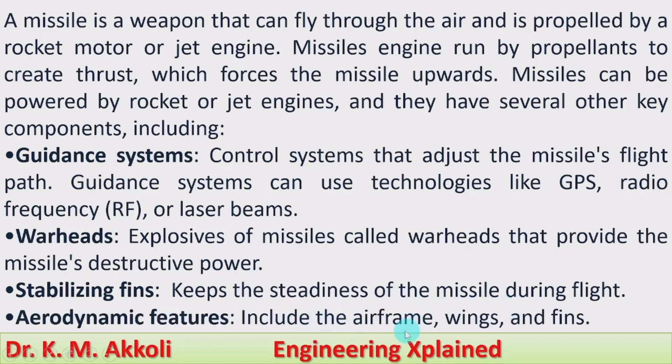Aerodynamic features include the airframe — the entire structure of the missile — as well as wings and fins. These provide the aerodynamic features to the missile so that it can fly with minimum friction and maximum speed.